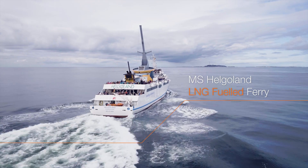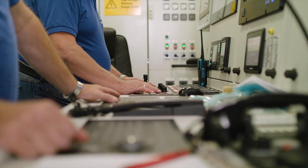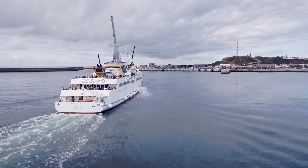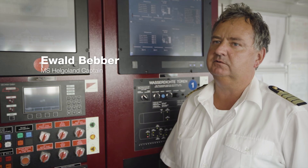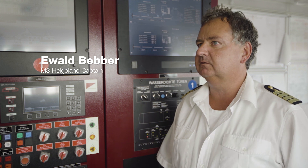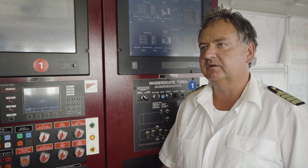The island of Heligoland is very much dependent on this one vessel, which is the only one running to that island all year through. This is a national park in the German Bight, and Heligoland is an island with no cars — everything is electrified, all wind energy, and all clean. So it's best that we have a clean ship too.